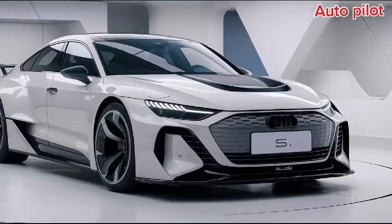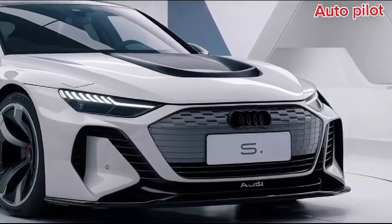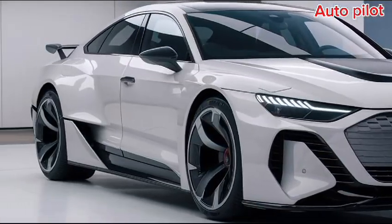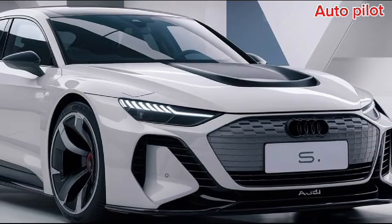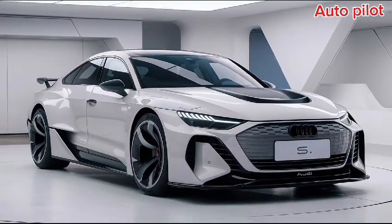In summary, the 2025 Audi S5 perfectly balances performance, luxury, and cutting-edge technology. Whether you're cruising through city streets or tackling winding roads, this car delivers an unforgettable driving experience. If you enjoyed this overview, don't forget to like and subscribe to The Autopilot for more in-depth reviews. See you next time.